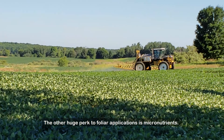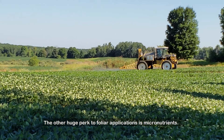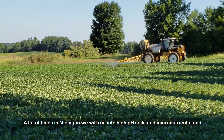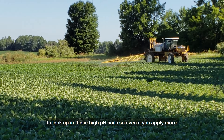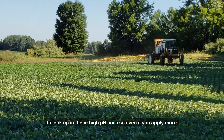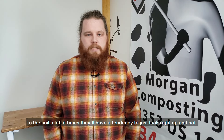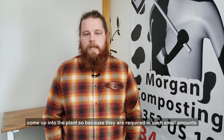The other huge part to foliar applications is micronutrients. A lot of times in Michigan we run into high pH soils, and micronutrients tend to lock up in those high pH soils. So even if you apply more to the soil, a lot of times they'll just lock right up and not come up into the plant.